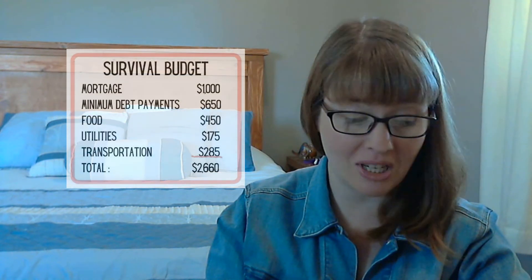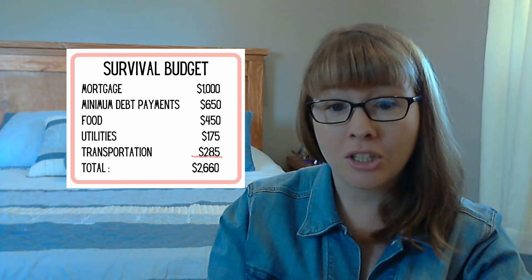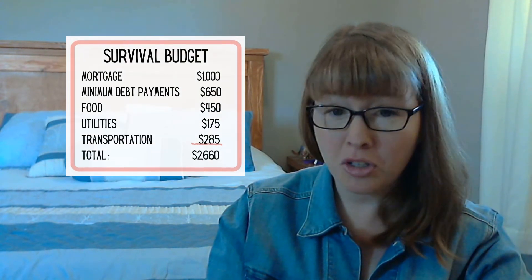Let's do a practical example using a family of four. Their mortgage payment is $1,100 a month; minimum debt payments total $650 a month; food averages about $450 a month — they're already pretty frugal; utilities about $175; and transportation including insurance and fuel usually runs about $285 a month. Their survival budget total is $2,660 a month. A healthy three-month emergency fund would be $7,980 — round that up to $8,000 for a small buffer. A six-month emergency fund would be about $15,960 — round that up to $16,000.